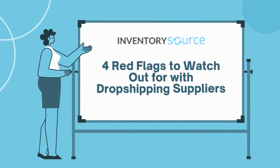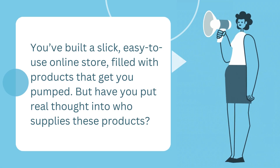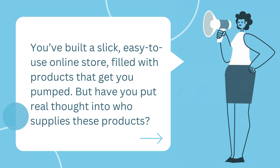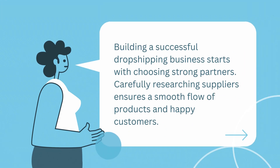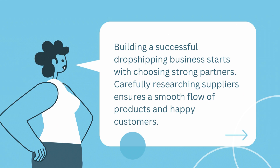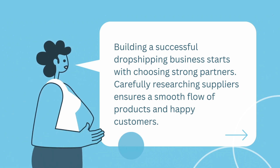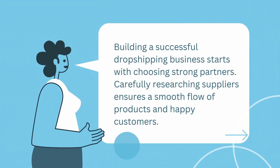Four red flags to watch out for with dropshipping suppliers. You've built a slick, easy-to-use online store filled with products that get you pumped. But have you put real thought into who supplies these products? Building a successful dropshipping business starts with choosing strong partners. Carefully researching suppliers ensures a smooth flow of products and happy customers.